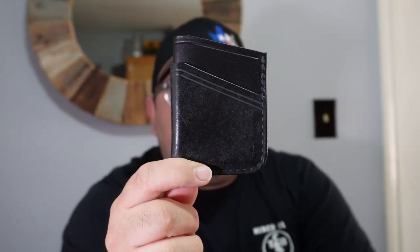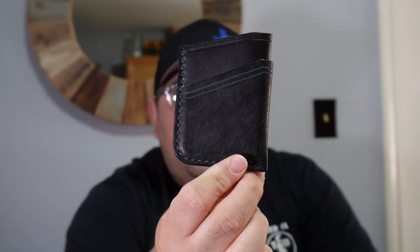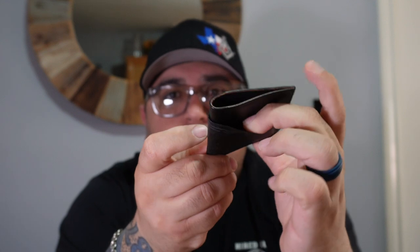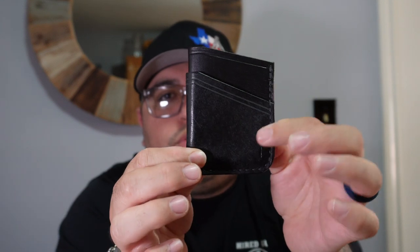This one right here is the Turkey Foot Bobcat minimalist wallet — I'll put the link in the description. I believe they're only on Instagram. As you can see, very simple: you got a main pocket, mini pocket, and the reverse has a mini pocket as well. Very simple, very plain, but a very nice wallet — it just didn't make the cut to make the list.